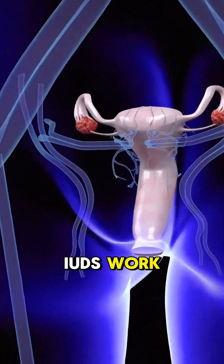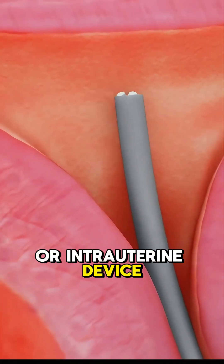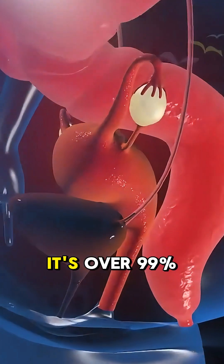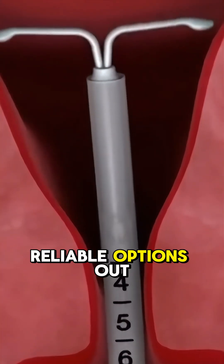Ever wondered how IUDs work and which one might be right for you? Let's break it down. An IUD, or intrauterine device, is a small, T-shaped birth control device placed in the uterus to prevent pregnancy. It's over 99% effective, making it one of the most reliable options out there.